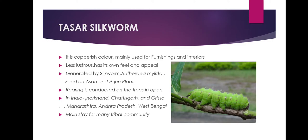Tassar silkworm, also called Tusha, produces a copperish color, coarse silk mainly used for furnishing and interiors. It is less lustrous than mulberry silk but has its own feel and appeal. Tassar silk is generated by the silkworm Antheraea mylitta, which mainly thrives on the food plants Asan and Arjun. The rearing is conducted in nature on trees in the open area. In India, Tassar silkworm is mainly produced in Jharkhand, Chhattisgarh, Odisha, Maharashtra, West Bengal, and Andhra Pradesh. Tassar culture is the main stay for many tribal communities in India.